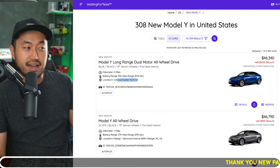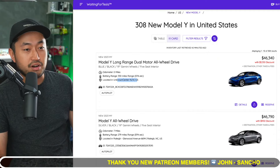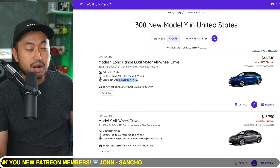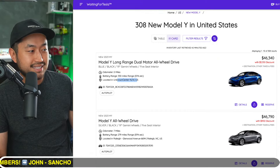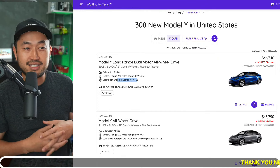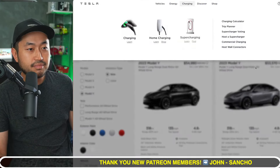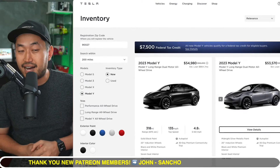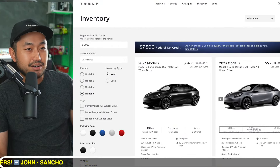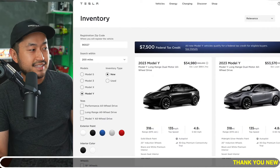What will more than likely happen is they'll add more incentives — probably bringing back free supercharging, option credits, or waiving certain fees to get you to upgrade and take delivery ASAP. We'll probably see all the different inventory discounts in the very near future. If you can wait another 30 days, it might be worth it to potentially get another $1,000 to $2,000 discount, even though Tesla financing rates and interest rates might keep rising at the same time.